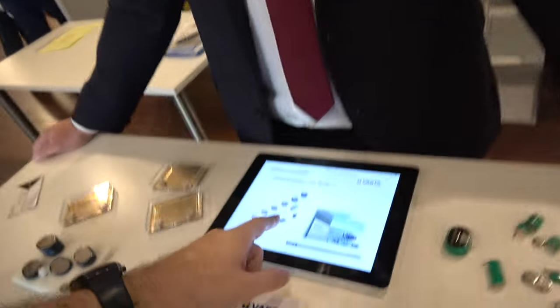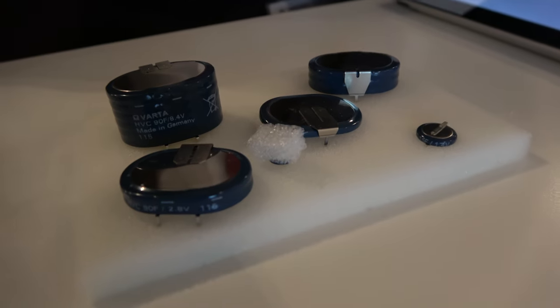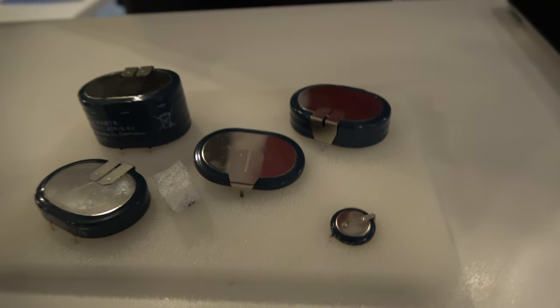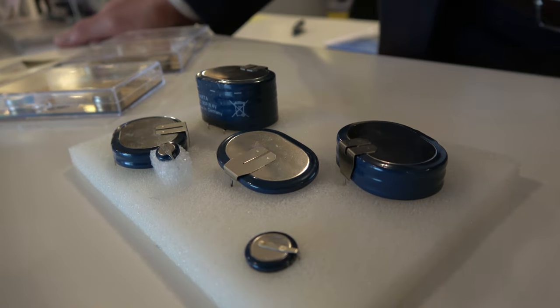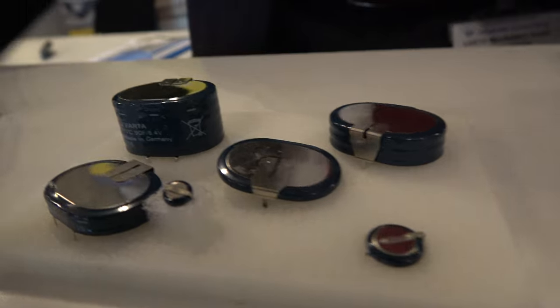Now we are talking about the HPC power caps — a completely different type of product. This is something in between a battery and a typical double-layer capacitor, having higher current compensation and good capacity as well. This very small one has four Farad, which is pretty intense in terms of power density.